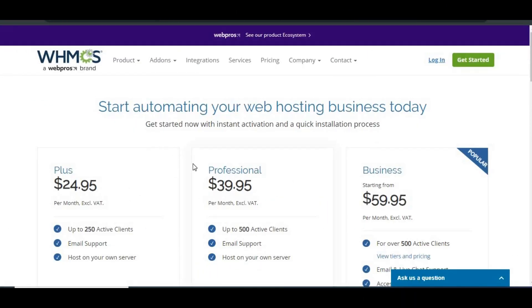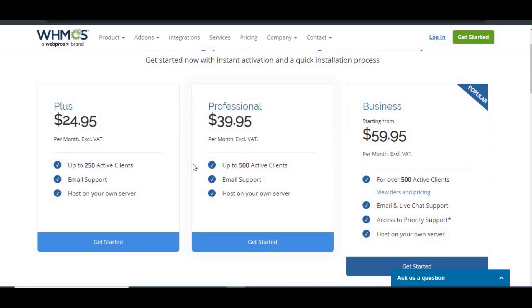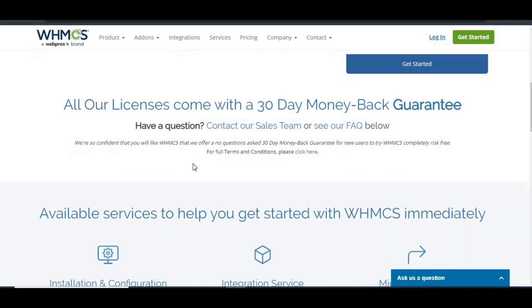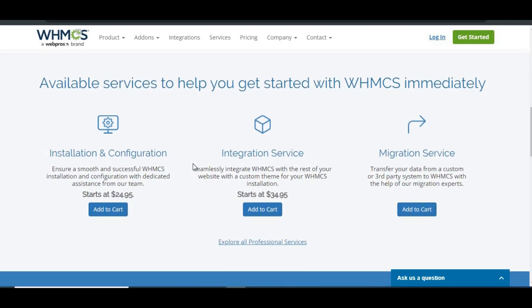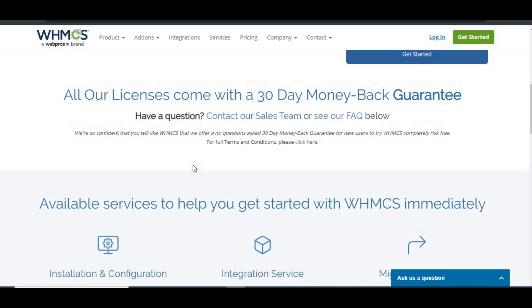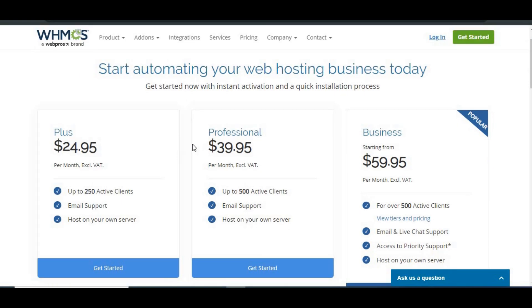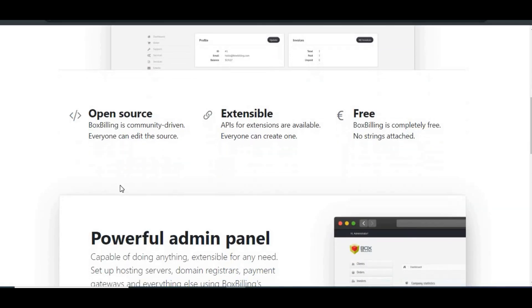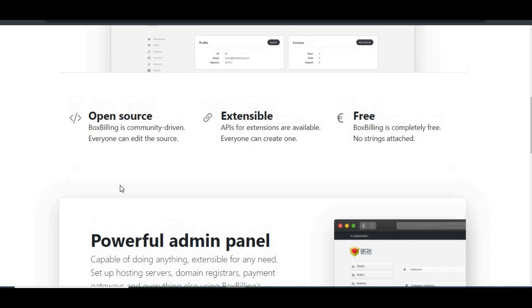Cost and licensing: WHMCS operates on a paid subscription model. Pricing starts around $24.95 per month, depending on the number of clients and the specific features you need. It's a bit on the pricey side, but for many businesses the advanced features, security, and continuous updates justify the cost. Box Billing is completely free, no strings attached — great for small businesses or startups with tight budgets. But because it's not being actively updated, you might be exposed to security risks and will have to deal with bugs yourself or rely on the community for fixes.